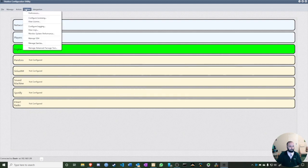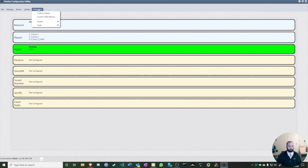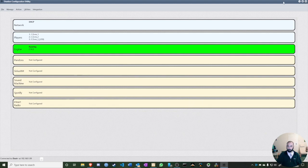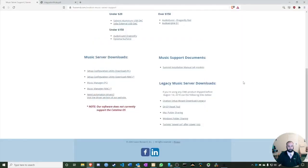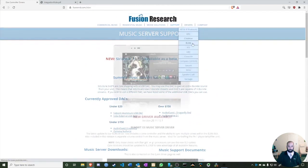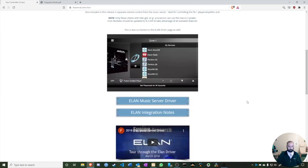There are SSH login options for remote access to the Ovation/Fusion, but since we're using ELAN we don't need those. What we do care about is the Integration tab and Custom Home, but we'll cover that after adding the ELAN driver. I'll go to fusionrd.com, navigate to the Drivers tab and then the ELAN tab.